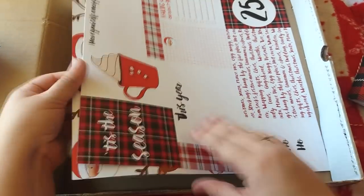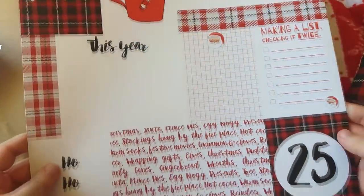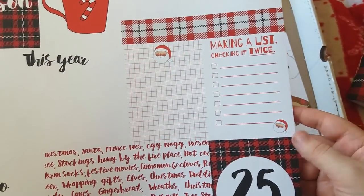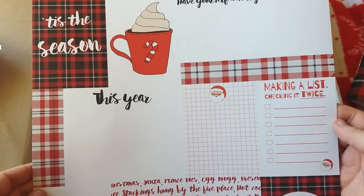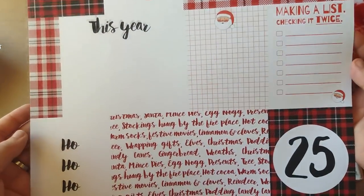Next is a cut-apart sheet with different designs: Ho Ho Ho, 25, Making a List Checking it Twice, Tis the Season, This Year, and Have Yourself a Merry Little Christmas. Really lovely, and that one is blank on the back.